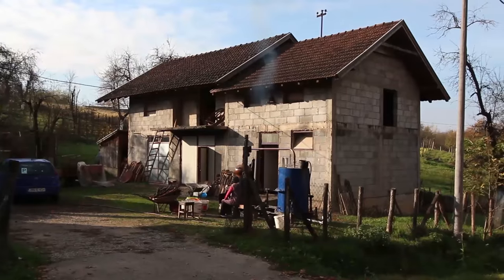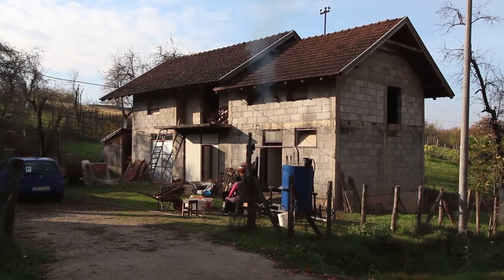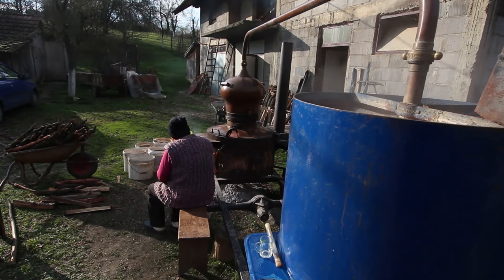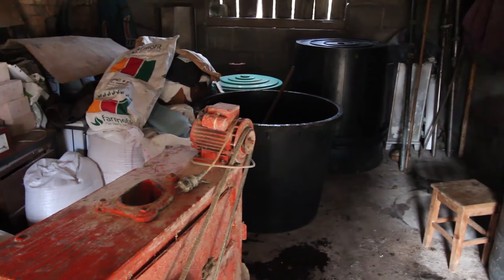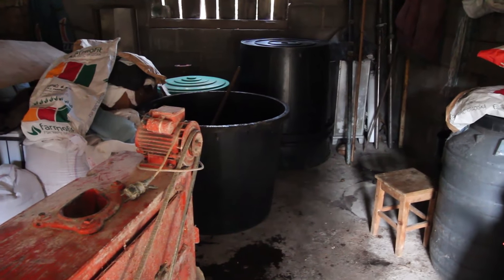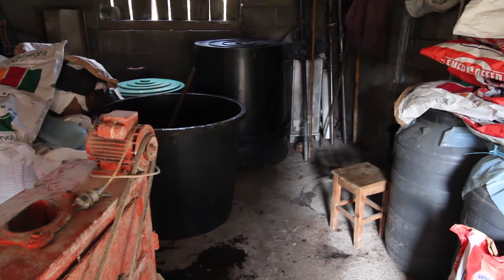What actually happens is weeks and weeks before the end of the fruit season, windfalls are picked up — whether they're apples or plums — and they are put into large vats. You can buy these vats from local hardware stores in different sizes, but normally they're as big as you can possibly get. And then over those weeks, all the windfalls are collected and put into these vats.